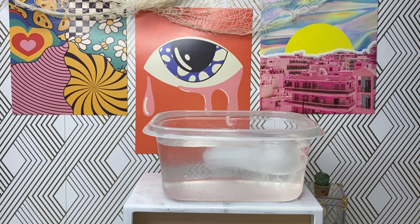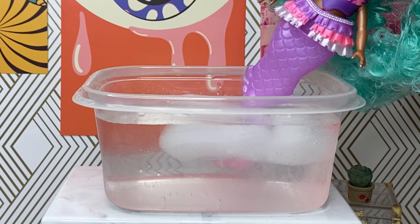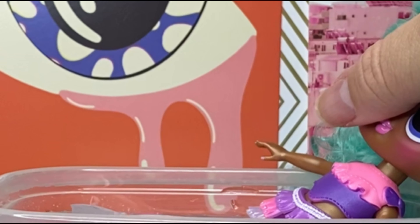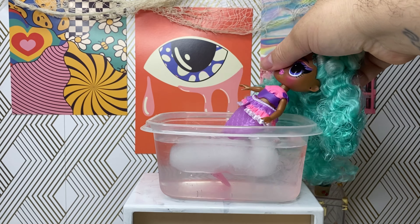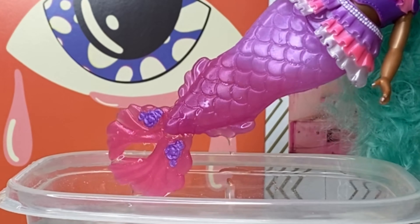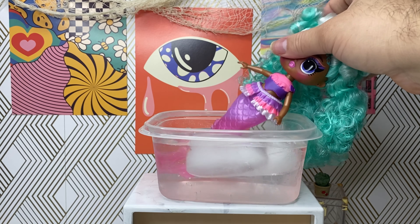Now for the moment of truth — let's go ahead and see the color change feature! I can see that — yep, I can see it, you guys can see it too. I love mermaids!